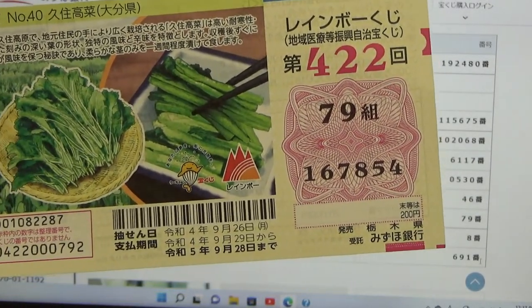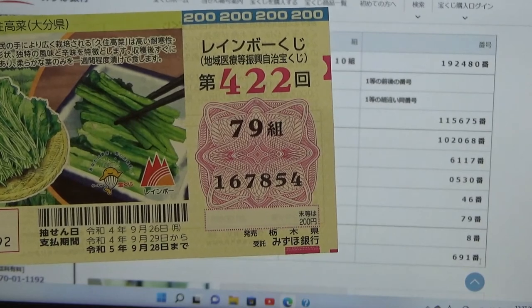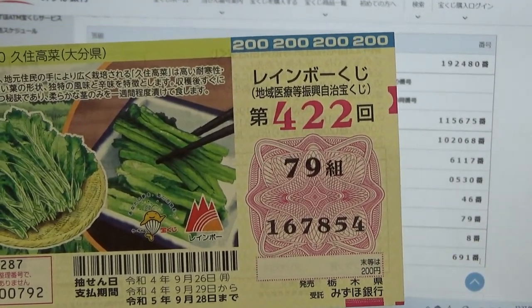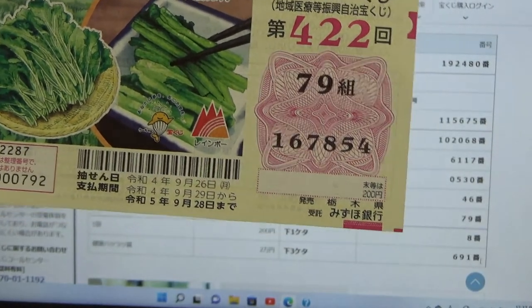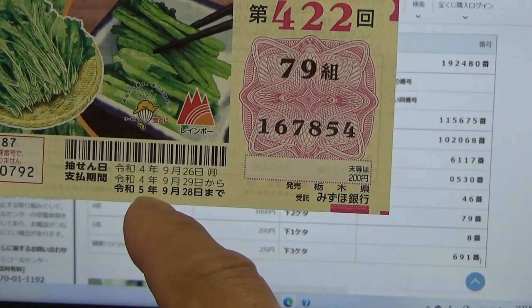Now you know how to check Rainbow Kuji Game 4-2-2. If you win something substantial — over Juman — you have to take the ticket to Mizuho Bank, the only Japanese bank that will honor this. You need to fill in the area on the back: your prefecture, your full name, and your address in Japan. All winnings are tax-free in Japan, and even tourists and foreign students can play — it doesn't affect their visa. The payment period is between September 29th, Rewa 4, till September 28th, Rewa 5, 2023.